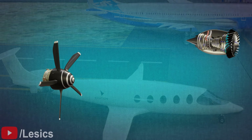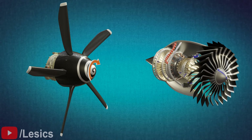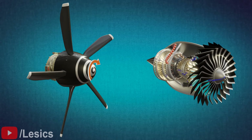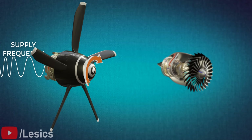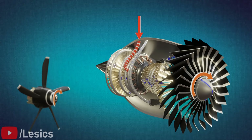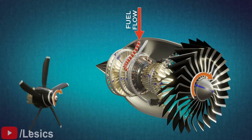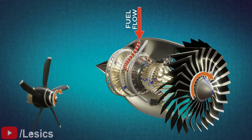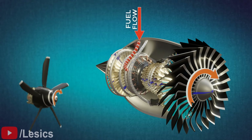We have started the prime movers of both the electric and jet engine planes. Now, let's try to increase the speed of them. In an electric motor, just increase the supply frequency and the speed will increase instantly. However, in a jet engine, when you increase the fuel flow rate, the speed increases only after a few seconds. In short, the jet engine has a very slow response to fuel flow rate change.